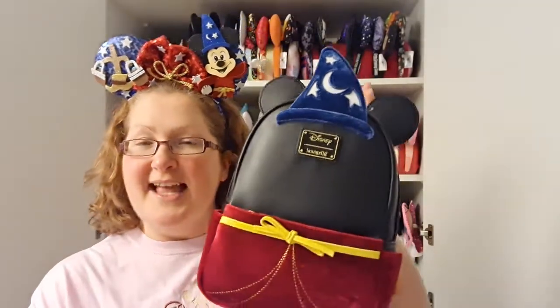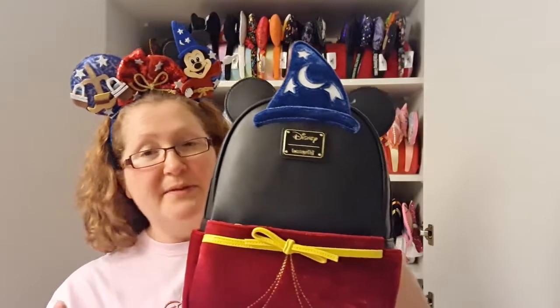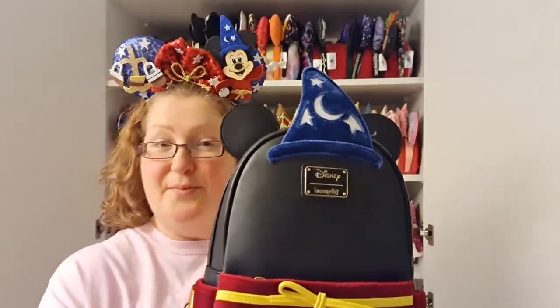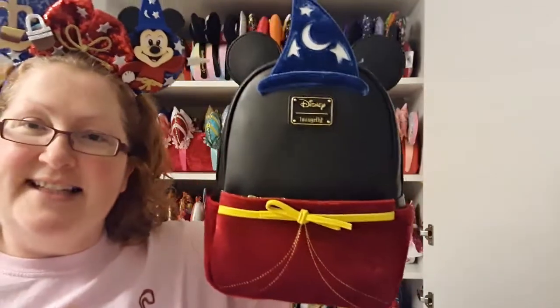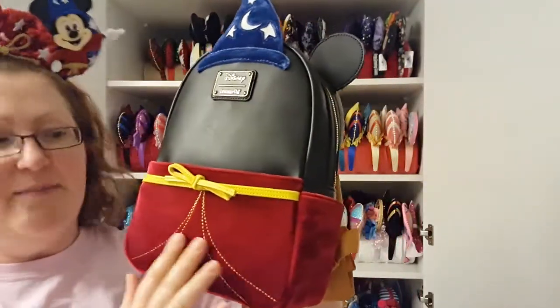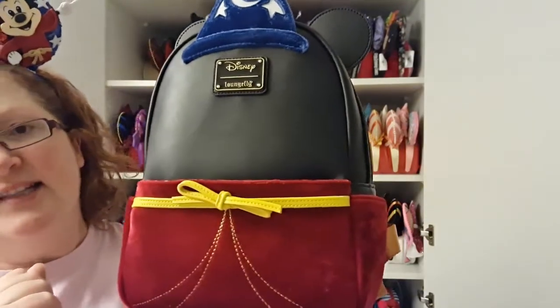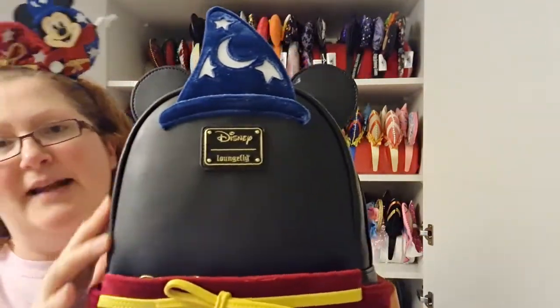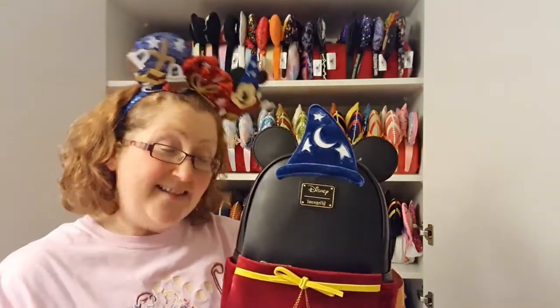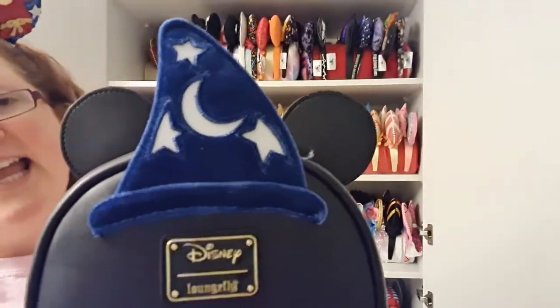The next bag is one I bought from Very Niko — I think it's an exclusive to them, as they have quite a lot of exclusive bags you can only get in their shop. I also bought it when it was 50% off, which was a steal. It's the Fantasia mini backpack. The bottom is red velvet with a yellow leather bow across it, the side pockets are red velvet, and the main body of the bag is a plain black. On the top you've got the hat, which is in a blue velvet.